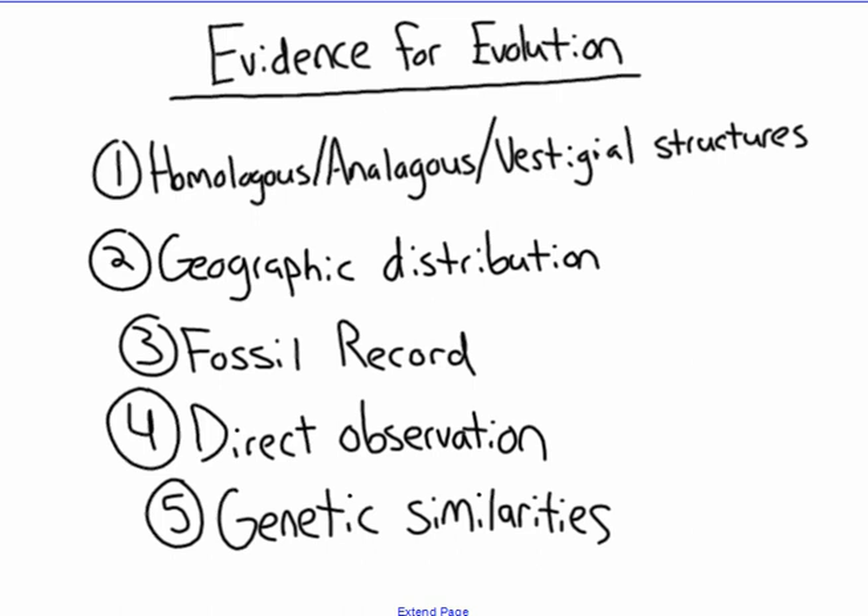This video is going to be devoted to the fossil record, direct observation, and genetic similarities. We're going to be focusing on these last three pieces for this video.